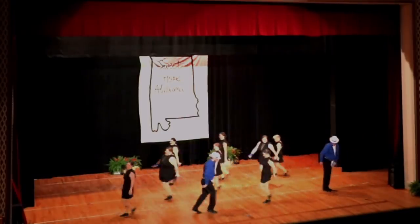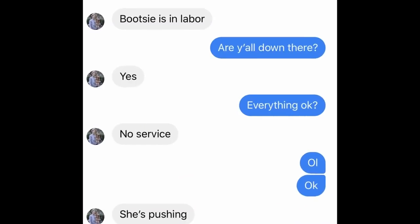I was actually at dress rehearsal for the dance recital and Mrs. Cockhill started sending me texts — she was in labor and was giving me a play-by-play of the whole thing. Mrs. Cockhill did get a little nervous, but that's understandable, you know, we just haven't had that many goats born here on the farm.